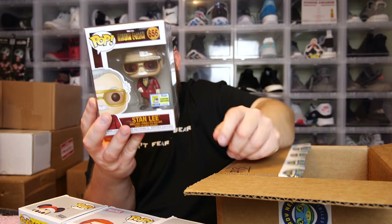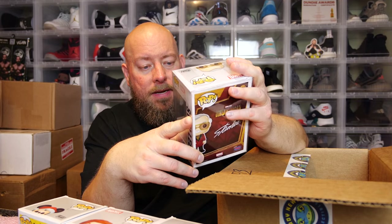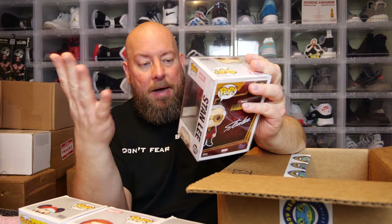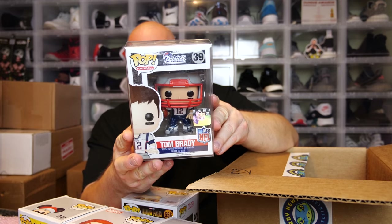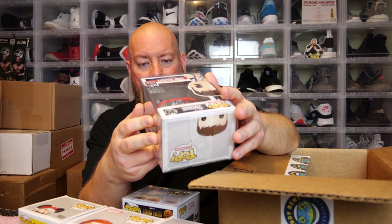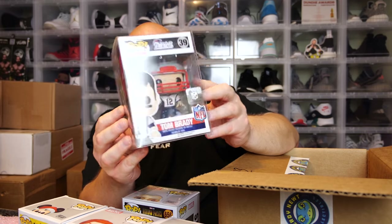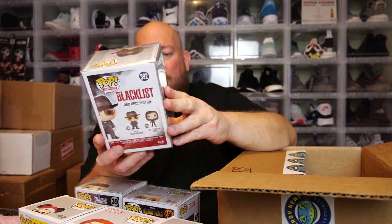Third one, no protector - we got Mickey Mouse Holiday Mickey. First three and I don't see any major damage on them. Next one in a soft pop protector - the back says Stan Lee. We've got a 2020 SDCC con sticker - there was no convention in 2020 but it is the con sticker - Stan Lee Iron Man. Pop number two: Tom Brady - I think this might actually be one of the older, more expensive Bradys, possibly 2016. Last one: Red Reddington from Blacklist.